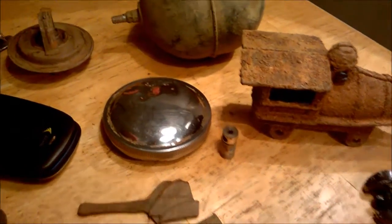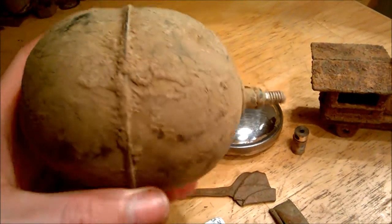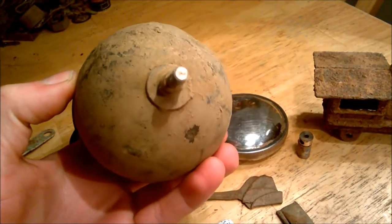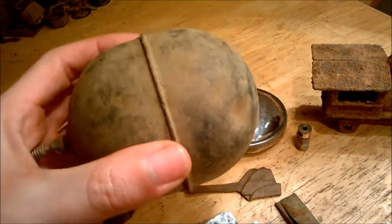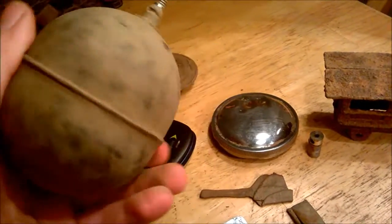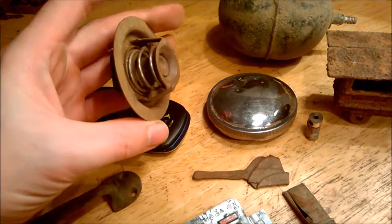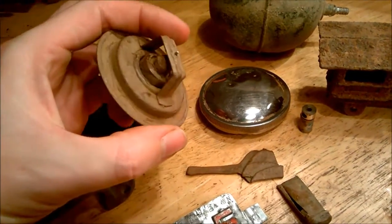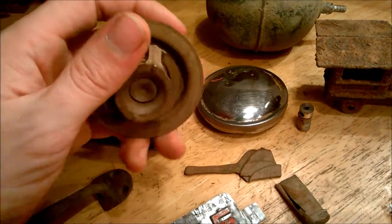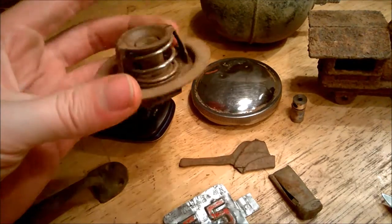I also want to show you this thing — I don't know what this is. I was hoping you guys could help with some of these what's-its. I'm thinking maybe a float for the back of a toilet. And then this thing — I want to say it's like a thermostat or something, it's a car part but I can't remember exactly what these things are.